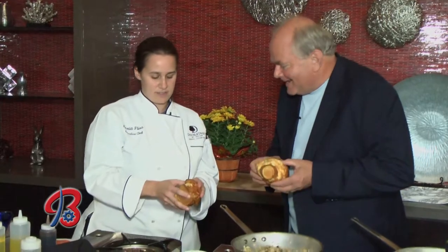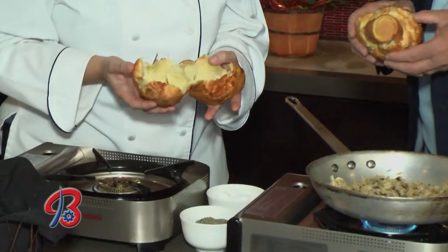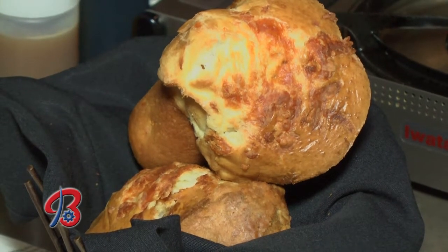It's funny to hear 'heavy' when you look inside — they're almost completely hollow. So it's a nice way to start your meal. It looks big, but it's light and a great addition to the meal.